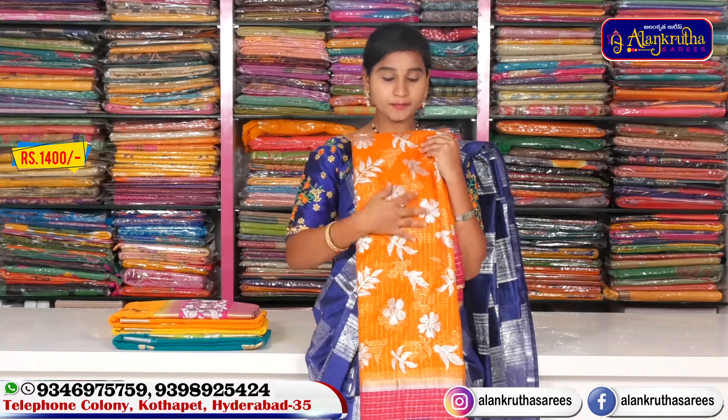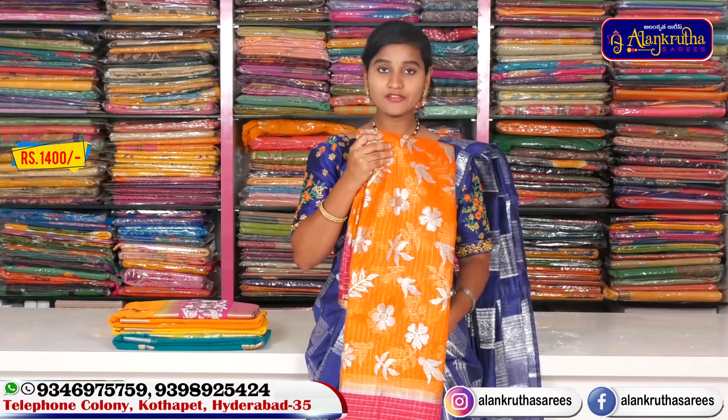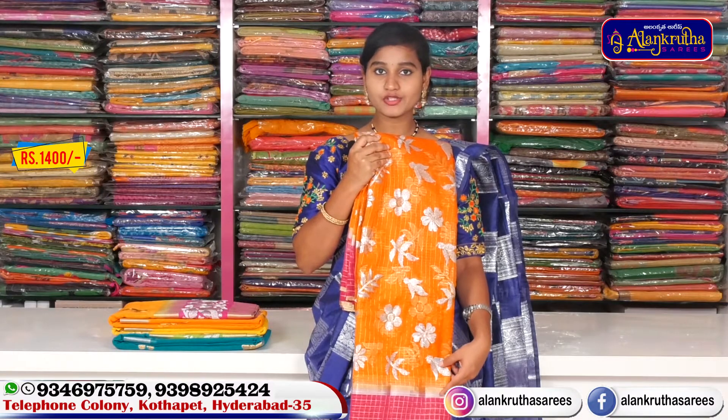We have a blouse and contrast blouse available. The price is very reasonable at 1,400 rupees. We also have a different collection available.